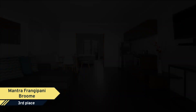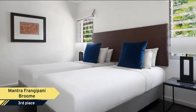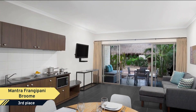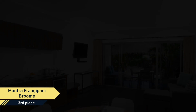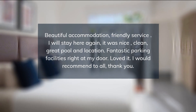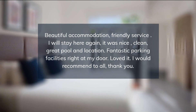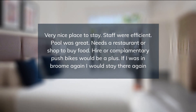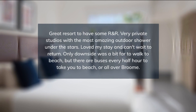All apartments are set amongst well-established fully landscaped gardens giving you a feeling of serenity and privacy. With two designer swimming pools, luggage storage and shower facilities, on-site parking, tour desk, and free Wi-Fi to keep in touch with family and friends, we have your Broome holiday covered. Mantra Frangipani is a private oasis and a stepping stone to the spectacular Kimberley region, one of the world's last frontiers.